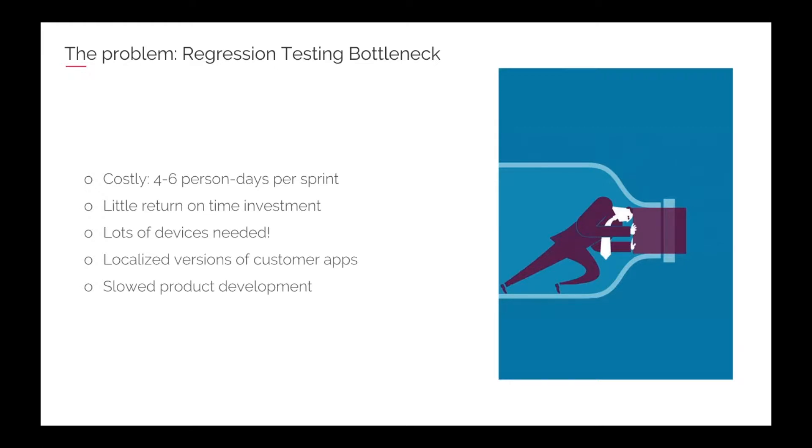Our testers here at UI work very closely with our developers from the beginning of the development cycle. We don't really have testing as a phase at the end — they're always involved from the very beginning. Using the Agile model, we want to keep a release-quality build at all times, and once a sprint we'll send the build out to the customer.